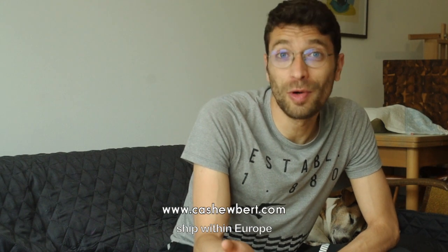Visit cashewbert.com to learn more. And if you want to learn some recipes, go to books.cashewbert.com. Subscribe if you want to watch more videos like this. Thank you for watching — see you next time at Cashewbert.